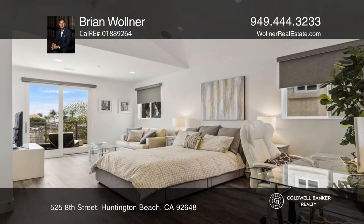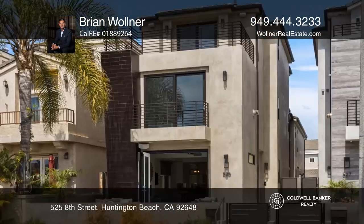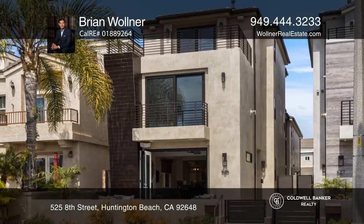Your grand third level delivers cathedral ceilings, a full bathroom, and a sunbathing balcony. Brian Wollner is ready to show you your new home.